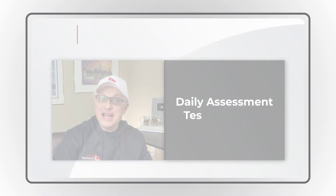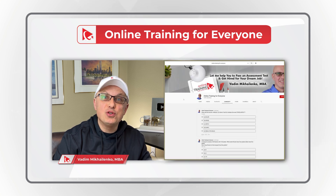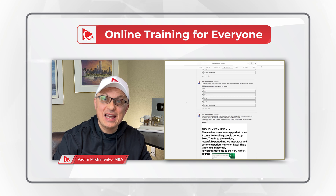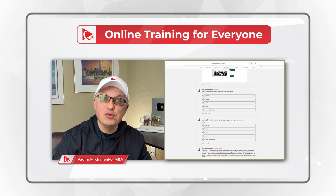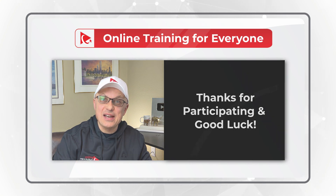I would like to ask you to participate in our daily assessment test challenge. I post new questions every day in the community tab of the YouTube channel, and post the answer in comments the next day. Please make sure to check it out to test your knowledge. Now let's continue and get you ready for the test.